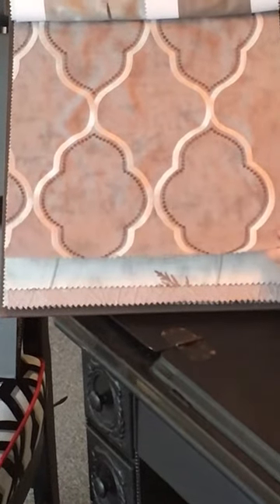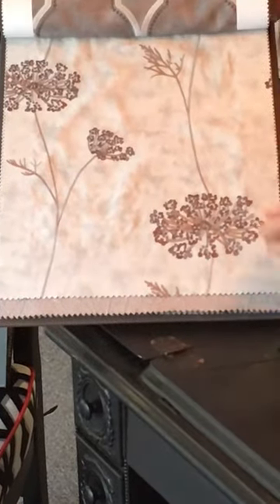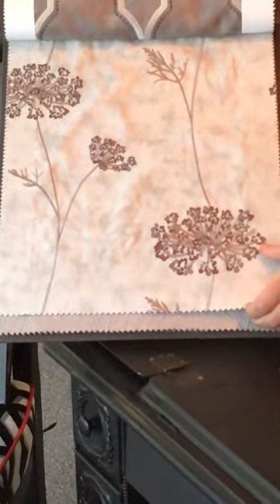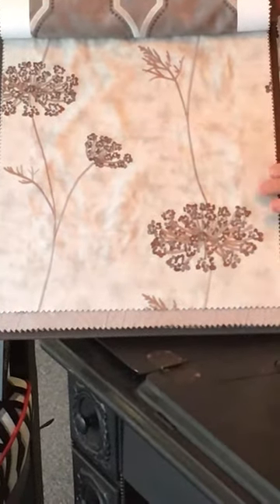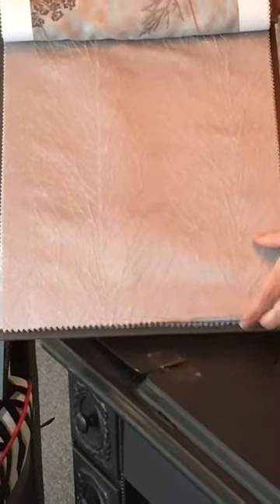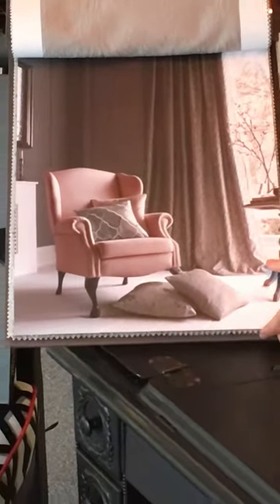There's a slight Moroccan feel with this pattern here, and then you've got a floral without being too busy — lots of background showing and more about foliage rather than big petaly flowers.